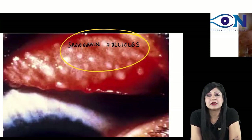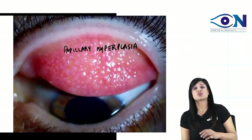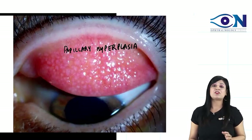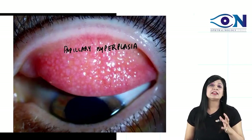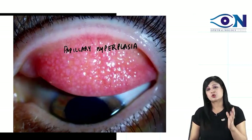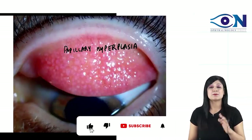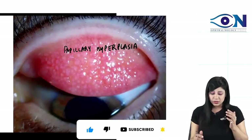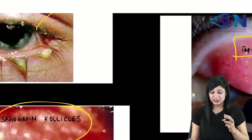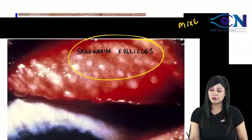When we boil the sabudana, the pearl-like appearance that we get — these are your Sago grain follicles, and this is your papillary hyperplasia. These two images are just like the hallmark, and trachoma is very, very important. In trachoma we can have the papillary hyperplasia as well as Sago grain follicles, and we are getting a mixed response in trachoma.